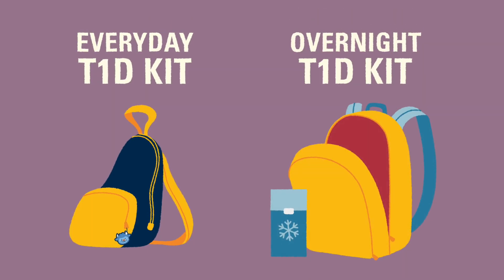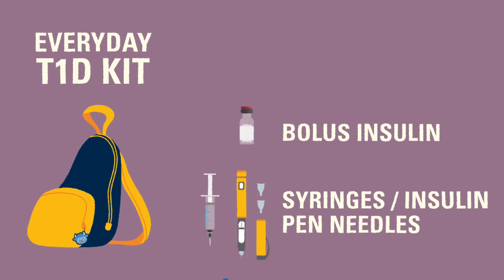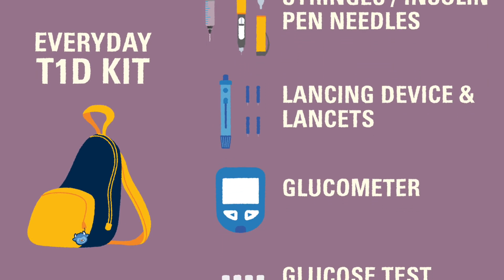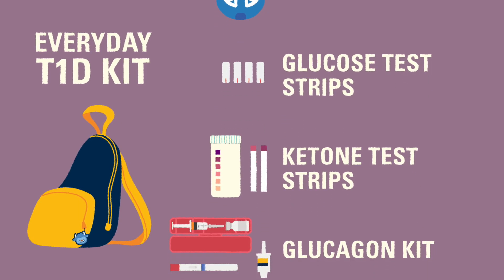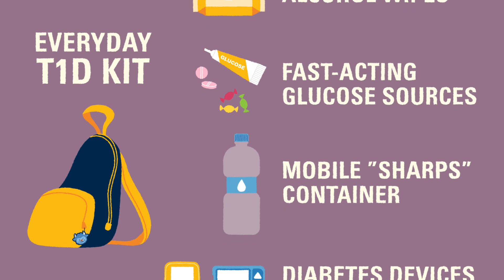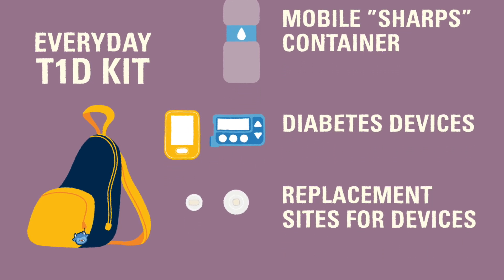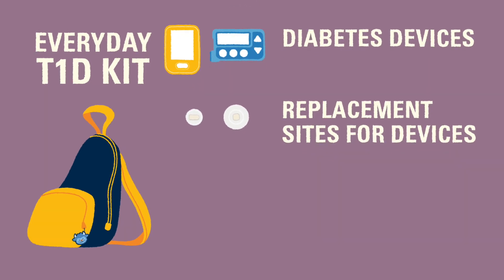We recommend having a smaller kit that can be carried every day and a larger kit for overnight or longer stays. An everyday diabetes kit should include bolus insulin, syringes or pen needles, lancet device and lancets, a glucose meter even if you use a CGM, glucose test strips, ketone test strips, glucagon kit, alcohol wipes, fast-acting glucose sources, a mobile sharps container like a plastic bottle or pencil case or plastic candy container, diabetes devices like insulin pumps or CGMs, and a replacement site in case the insulin pump site needs to be changed.